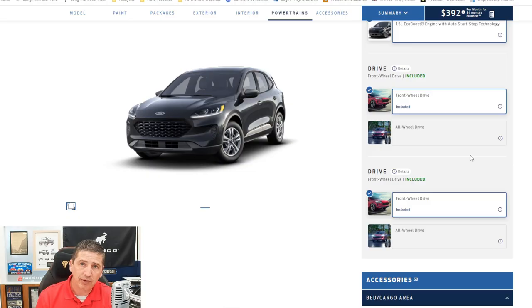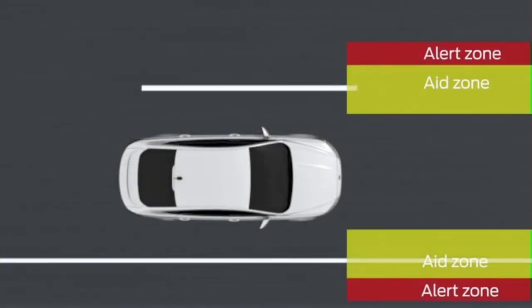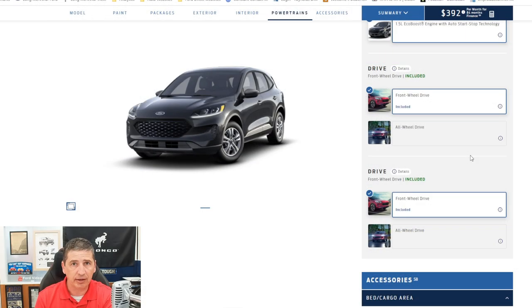The lane keeping system can be activated and deactivated. You have driver alert features — if you take your hands off the steering wheel, it'll let you know. If you're leaving your lane, there's an alert system that vibrates the steering wheel to let you know you've drifted. The aid system will actually help keep you in your lane as well. So it has both alert and aid functions for the lane keeping system.